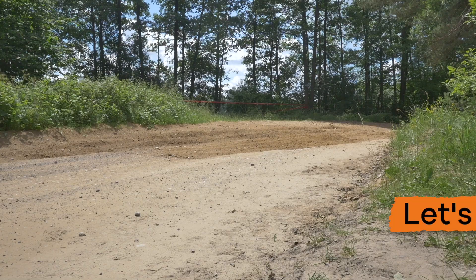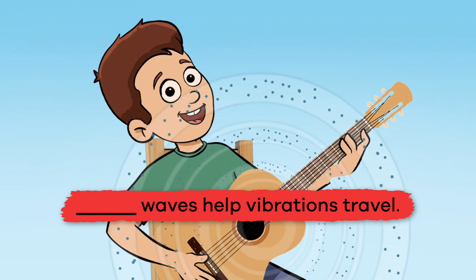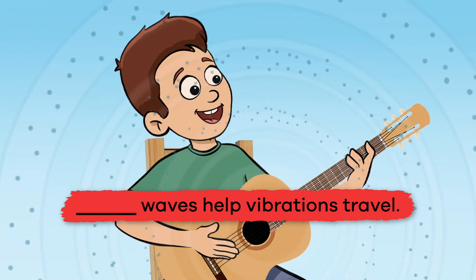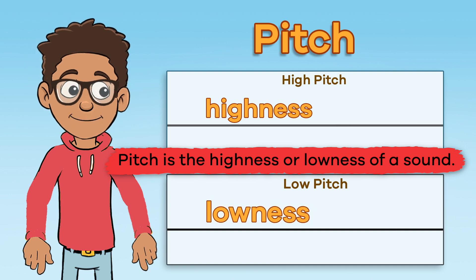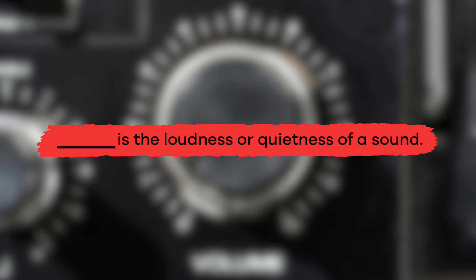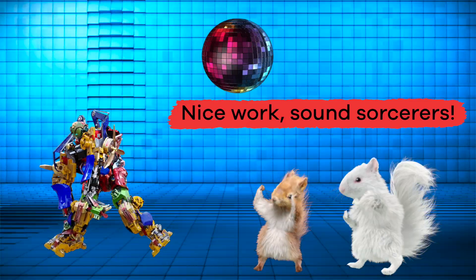Now that we have learned all about the science of sound, let's see what you remember. Fill in the blank: blank waves help vibrations travel. Sound. True or false: pitch is the loudness or quietness of a sound. False — pitch is the highness or lowness of a sound. Fill in the blank: blank is the loudness or quietness of a sound. Volume. Nice work, sound sorcerers.